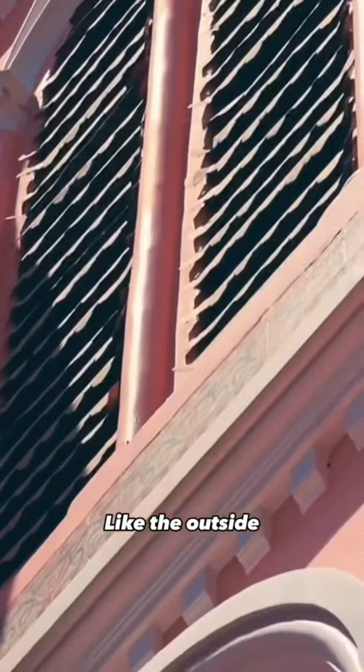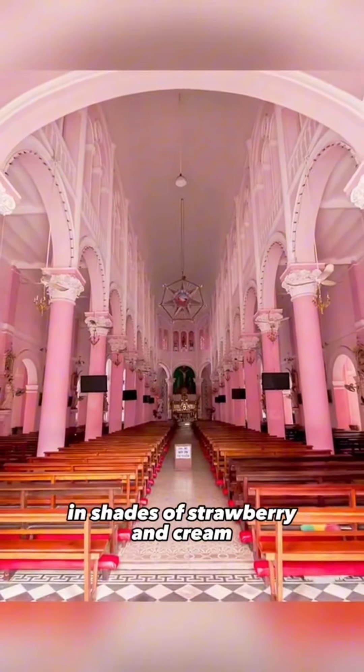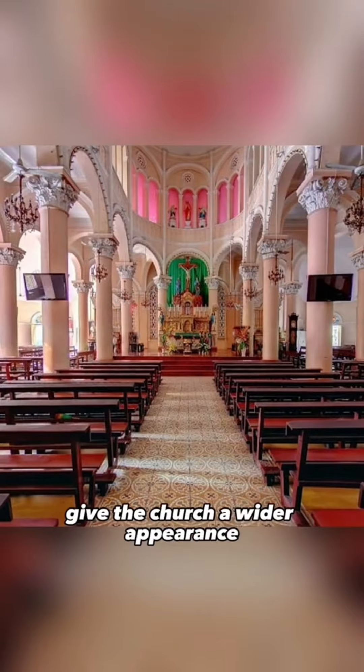Like the outside, the church also has pink features on the inside, in shades of strawberry and cream. Two rows of arched corridors give the church a wider appearance.